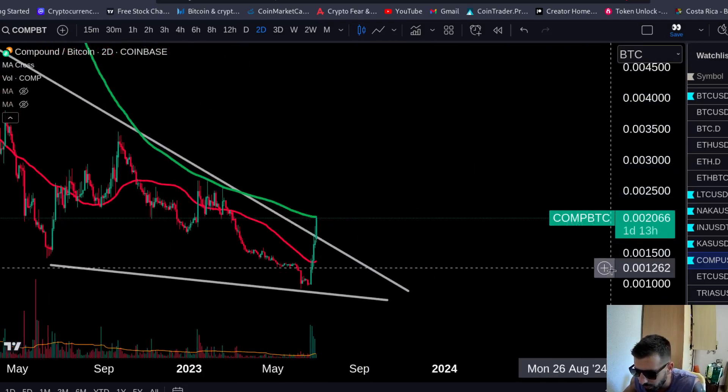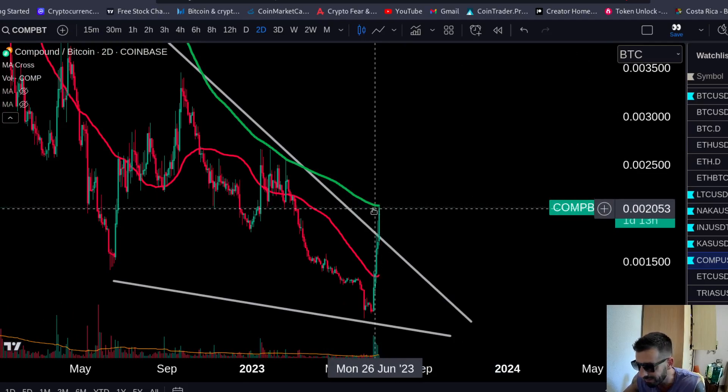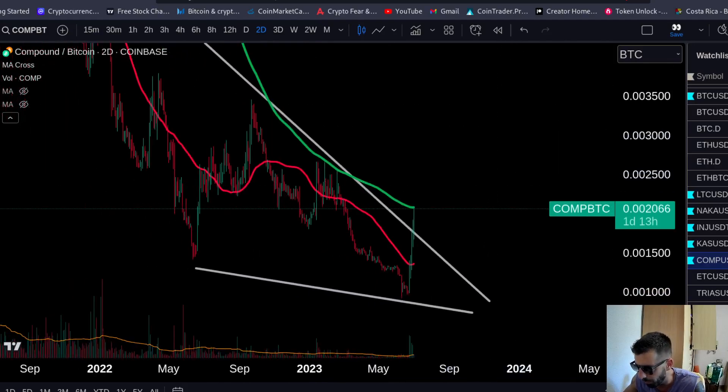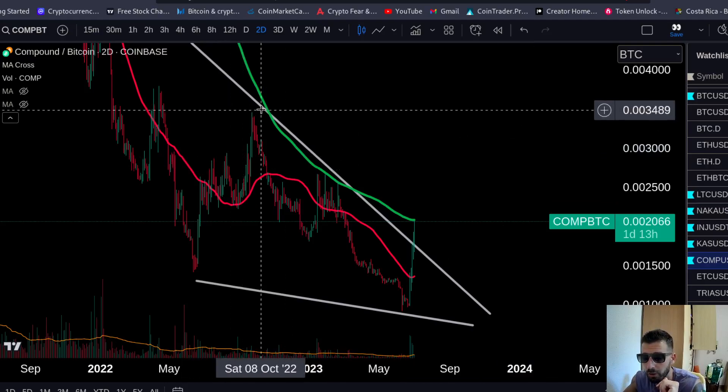Let's see if it broke above the 200 — now testing the 200 on the Bitcoin chart. Let's see if it can take this level. If it can, you have yourself a mega banger in Compound. You want to put it on your radar. Make sure to like this video and subscribe to the channel. Let me show you a trade we took in the trading group.